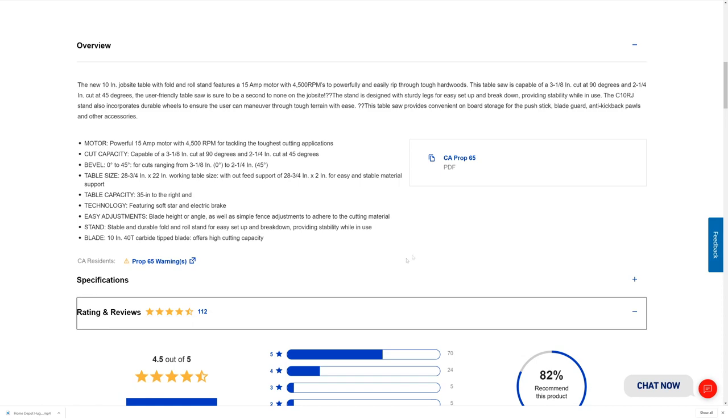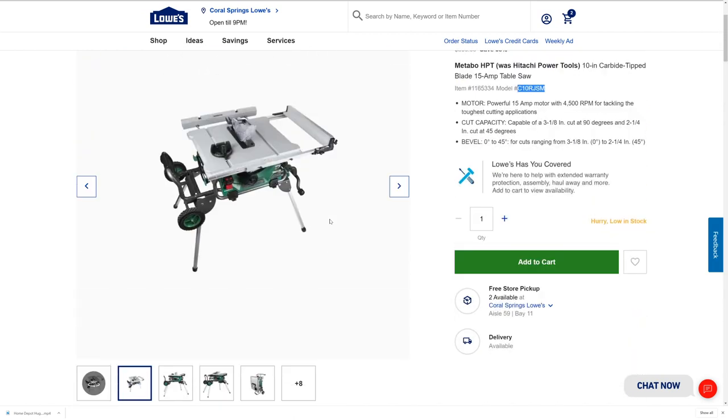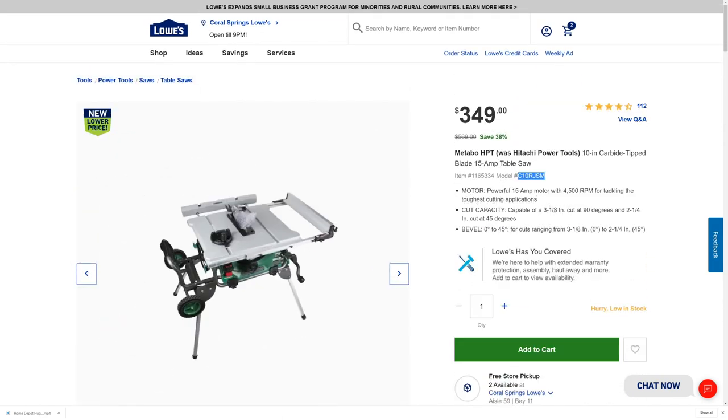Coming back to Lowe's, here are some more specs on that table saw. Shop around. And they are saying 'Hurry, low in stock' — do you see this warning in yellow letters? If you were thinking of getting one, I wouldn't hem and haw or wait. You should be heading over to Lowe's right now to see if they have it in stock.